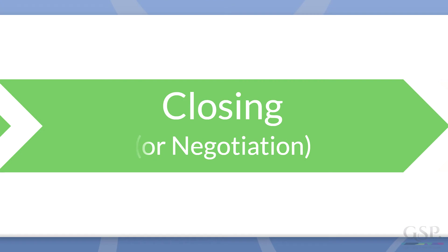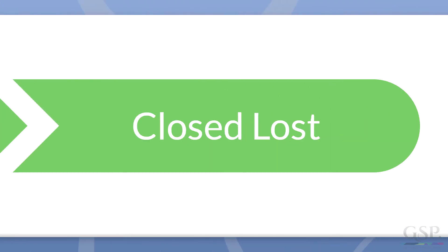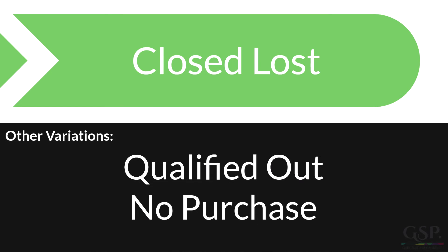Of course, we don't win every deal. That's why we have closed lost. And optionally, you could have several other values that record versions of closed lost — qualified out, for example, or no purchase, where the customer doesn't buy from you or anyone else, for that matter.